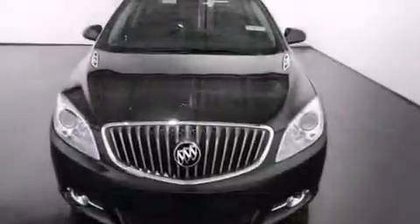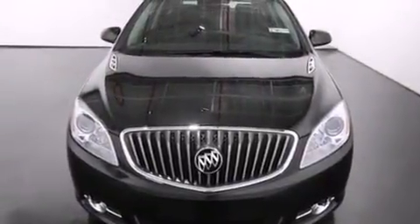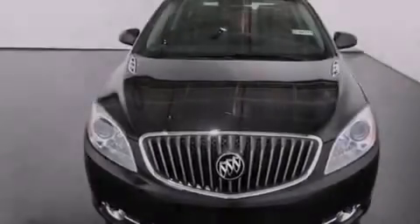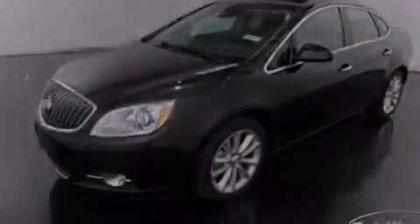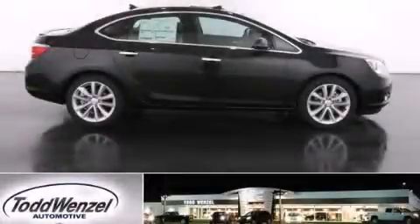With an EPA estimated rating of 32 miles per gallon on the highway, fuel efficiency does not take a back seat. This vehicle won't last long at this price — call and arrange a test drive now.